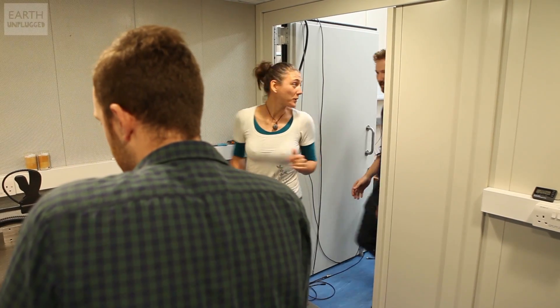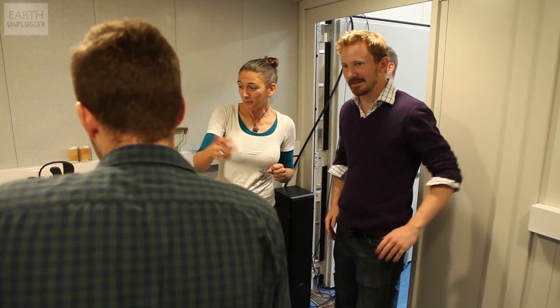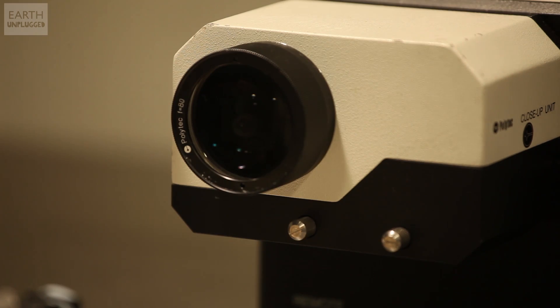So this is the laser room where we do the experiments and this is Rob. Talk us through this machine then. So this is a laser Doppler vibrometer and the principle it works on is pretty well known — when you hear an ambulance going past, the change in frequency tells you how quickly it's moving. That principle has been around for years, and if you shine a laser on an object and look at the change in the frequency of the light, you can determine how much it's moving.